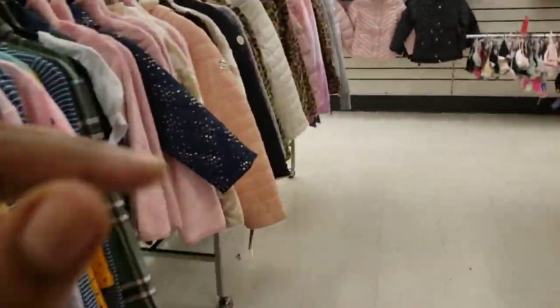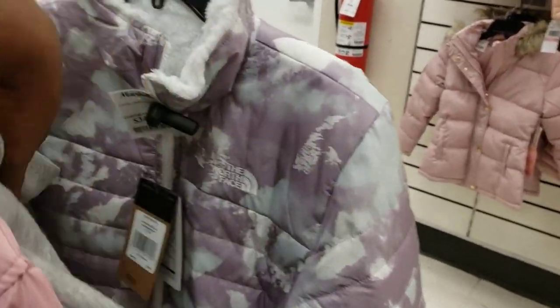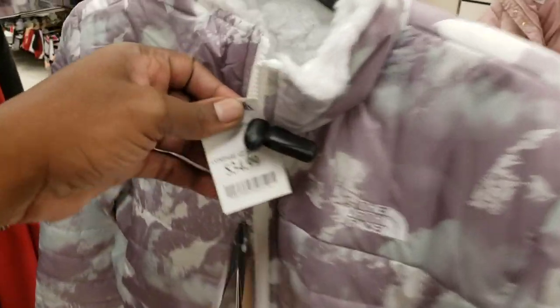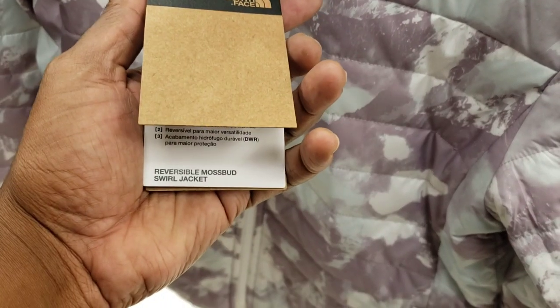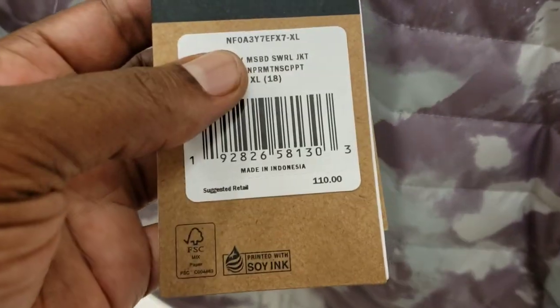So we're here at Marshalls and I had to show you guys this - look at this jacket, ladies and gentlemen. I need to know your thoughts and opinions - North Face, only $34 on the tag. This looks like one of those collabs but I don't think it is. It's just a regular North Face. It's a reversible jacket too - that's fire. $110 retail for only $35.